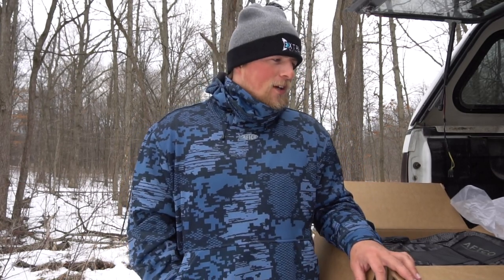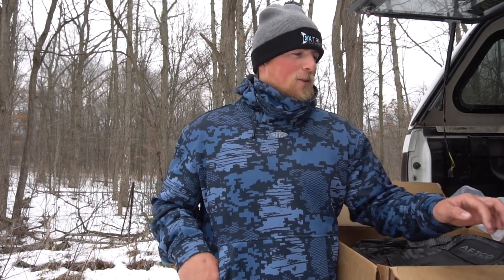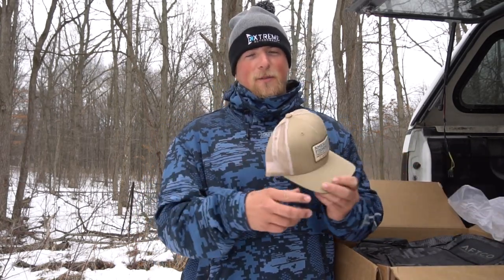That's pretty much going to wrap up today's video. I just wanted to quickly show you guys all the stuff I got from AFTCO — it means a ton to me. Really appreciate everyone over at the AFTCO team. I'm going to be creating a ton of cool content this year with the AFTCO gear. Thanks for stopping by and watching — we'll see you in the next one, stay tuned for some videos.